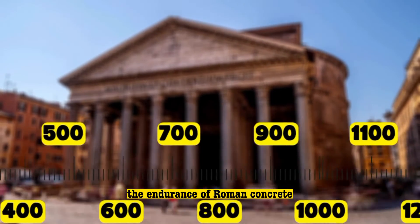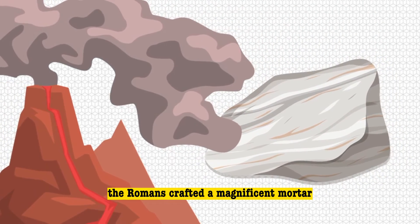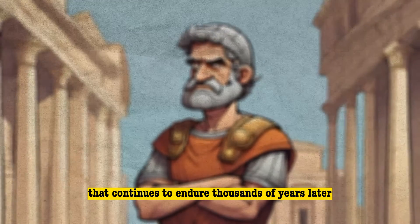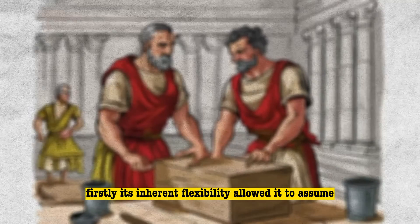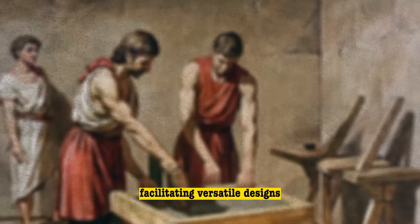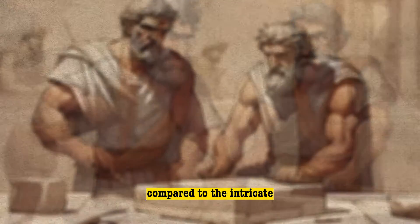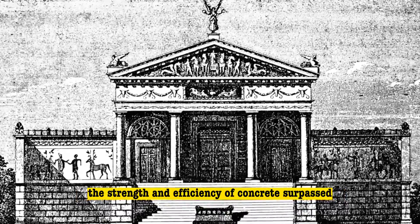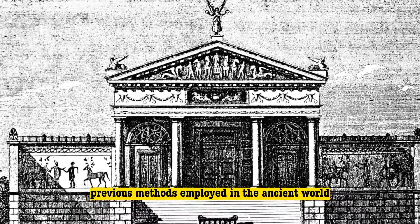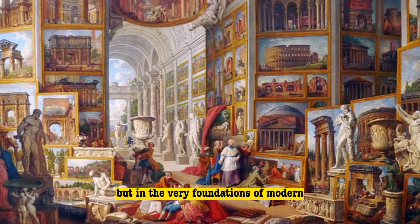The endurance of Roman concrete stands as a testament to its remarkable longevity. Through the ingenious combination of lime and volcanic rock, the Romans crafted a magnificent mortar that continues to endure thousands of years later. Roman concrete marked a revolutionary leap in ancient architecture for several compelling reasons. Firstly, its inherent flexibility allowed it to assume the shape of the molds into which it was poured, facilitating versatile designs. Second, pouring concrete into molds required less skill compared to the intricate art of cutting stone for building foundations, rendering concrete a more cost-effective option. Lastly, the strength and efficiency of concrete surpassed previous methods employed in the ancient world. The legacy of Roman concrete endures not just in historical remnants, but in the very foundations of modern construction practices.